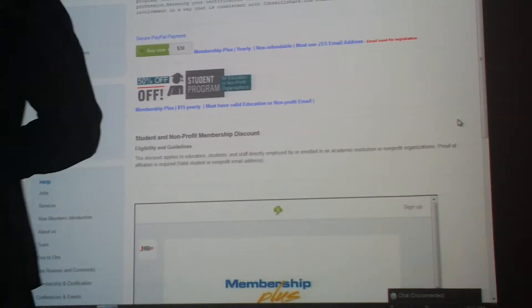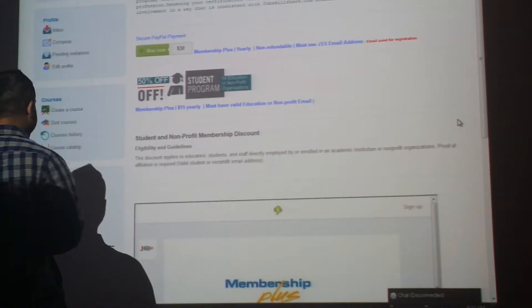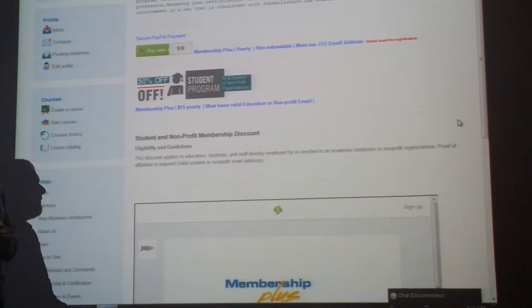Welcome to jobsquitteshare.com. Today I'm making a video about the membership and certification section. Some of the learners asked me to explain how this thing works.